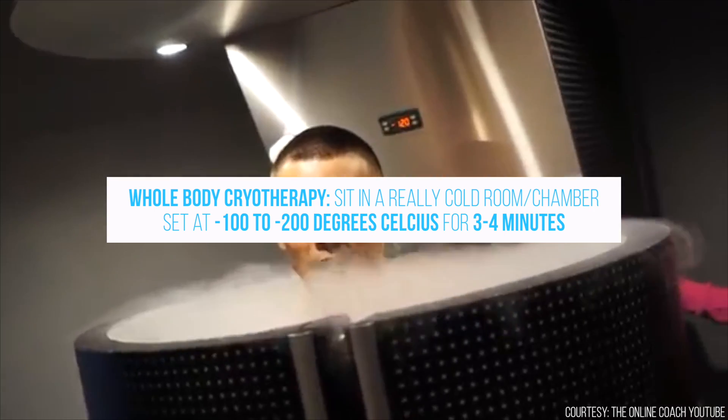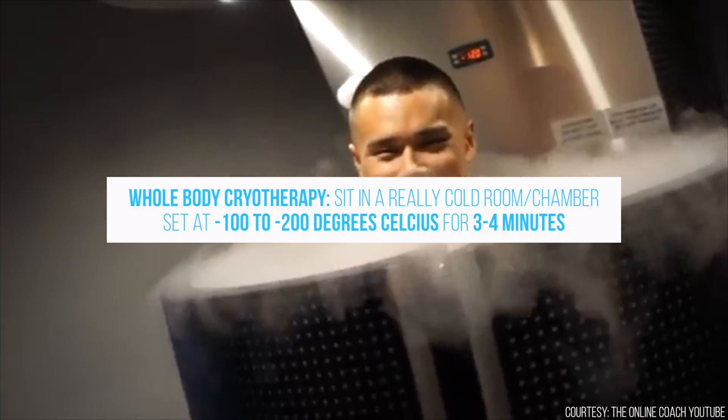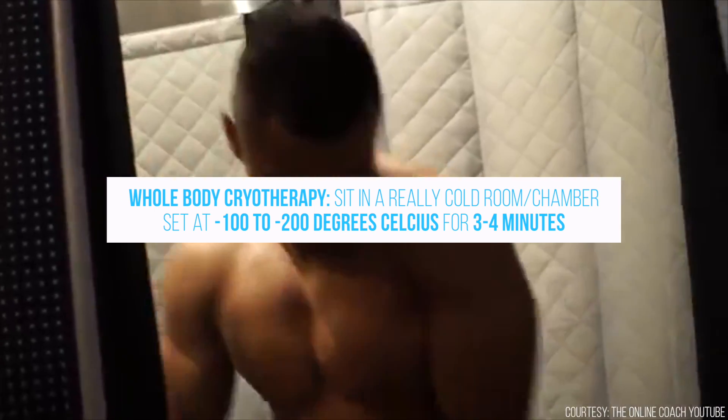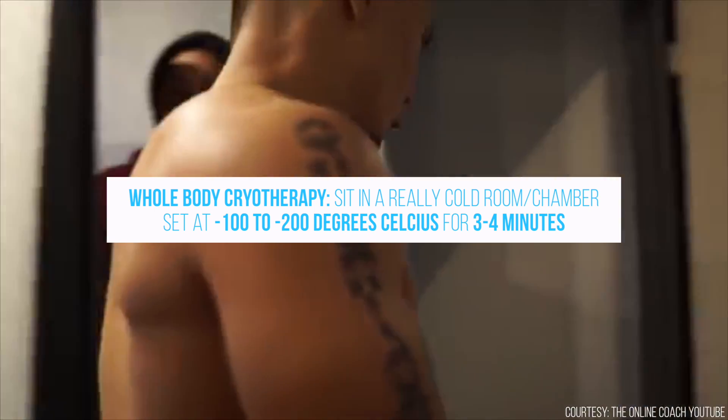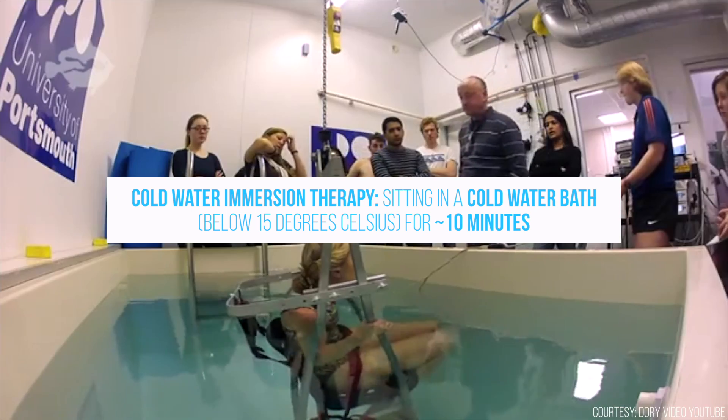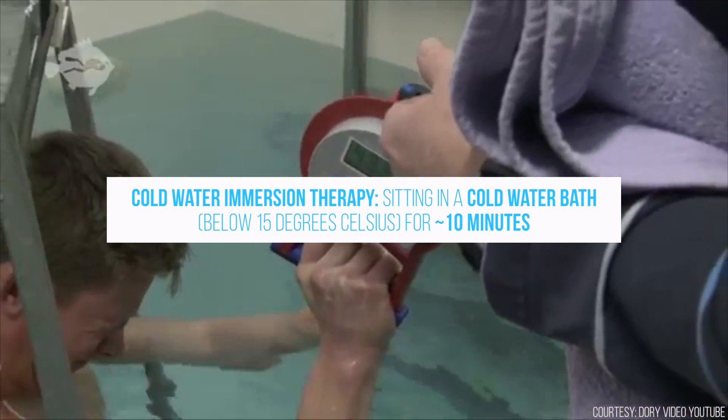Modern whole body cryotherapy is when you sit in a really cold room set at negative 100 to about negative 200 degrees Celsius for three or four minutes. A related form is cold water immersion therapy, which is when you sit in a cold water bath for 10 minutes or so. These are both technically cryotherapies, but when people use the term cryotherapy, they're usually referring to whole body cryotherapy. Regardless, we're going to cover both.